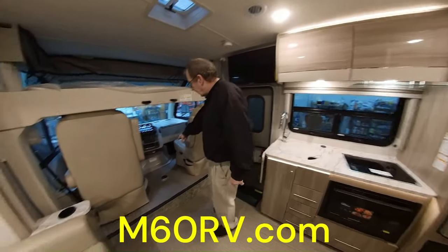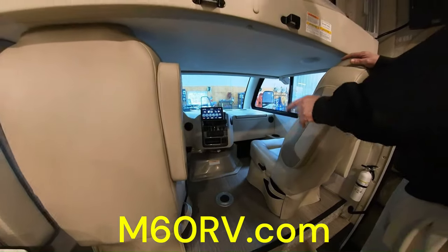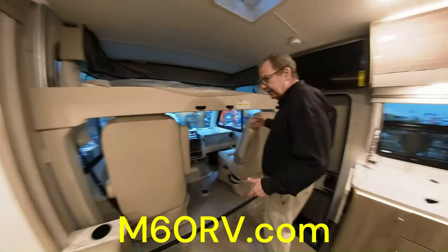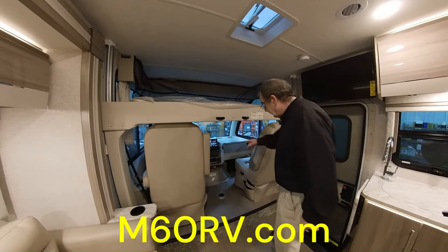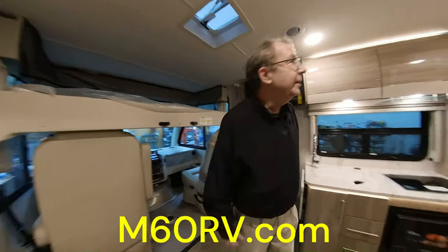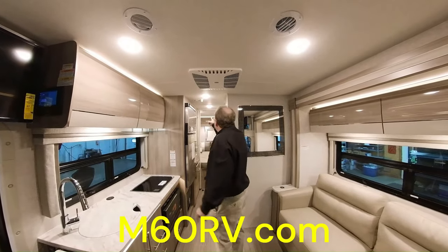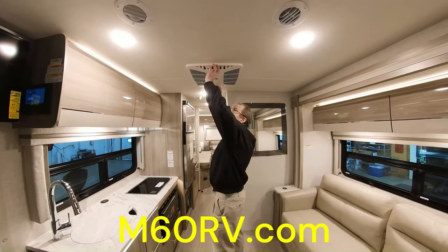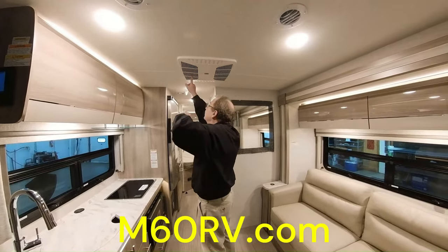Up front in the cab you have a little space with a table that'll go in right there. The driver and passenger chairs do swivel around to make part of the living area — so if it's raining at the end of the night, turn them around for a nice little conversation area. There you have all your controls, backup camera display, and radio. For climate, you have the 15,000 BTU air conditioner with air ducts up on the top and back in the bedroom. There's also a quick cool feature — open it up and 80% of air will come out immediately.